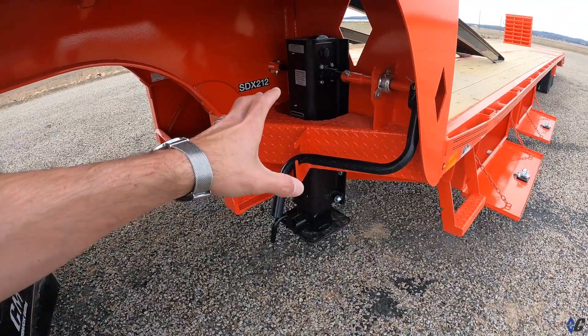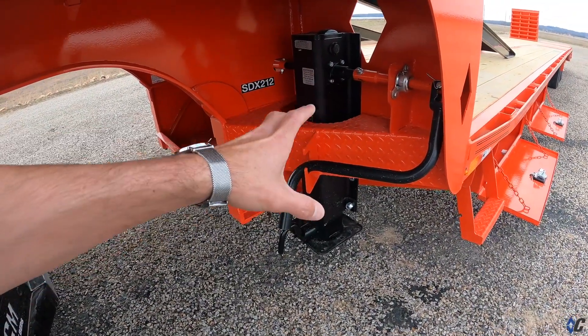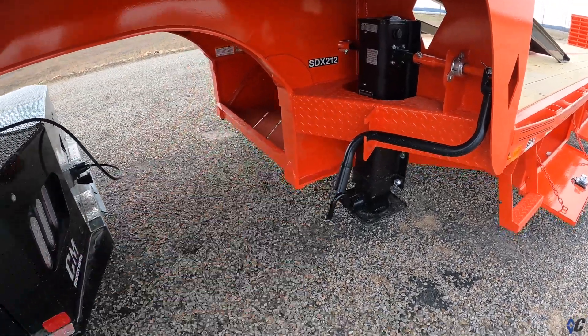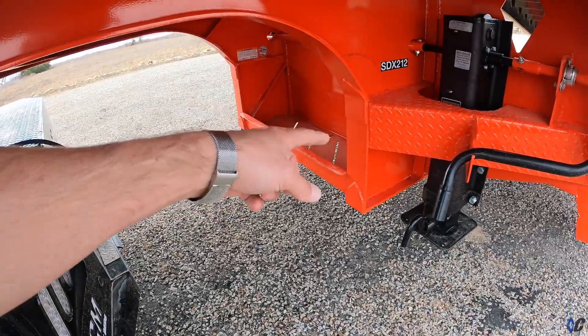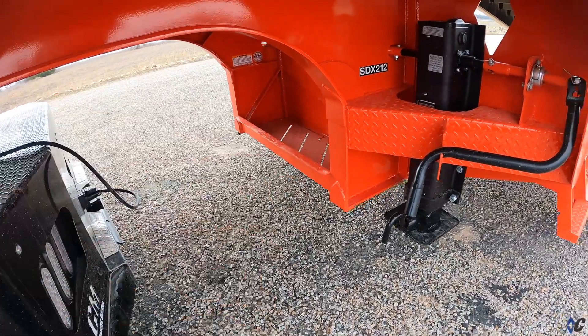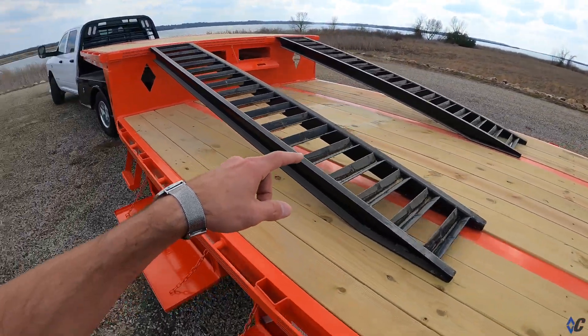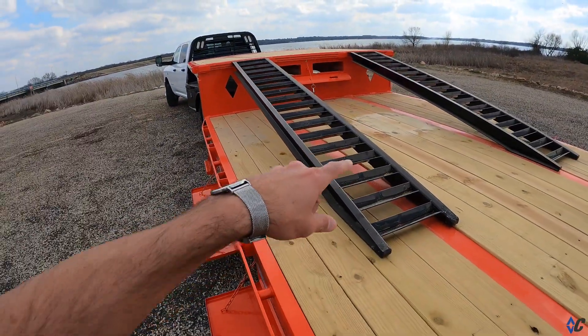The step deck is standard with two-speed aluminum jacks — they're lighter weight but still heavy-duty 25k landing gear. We've also got chain tray storage up front as well.